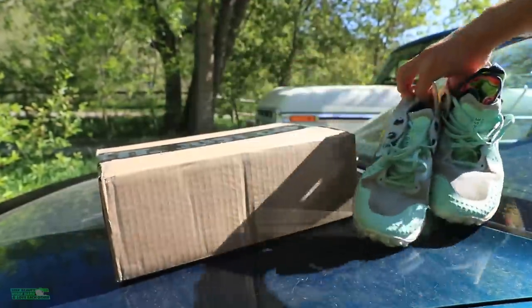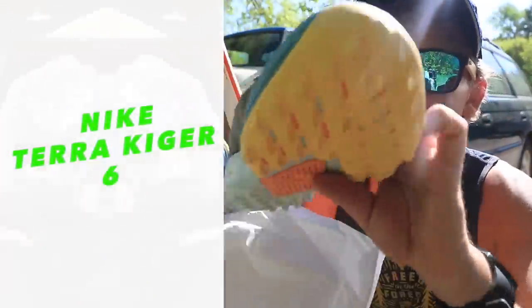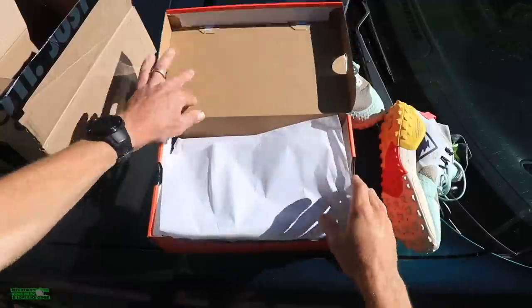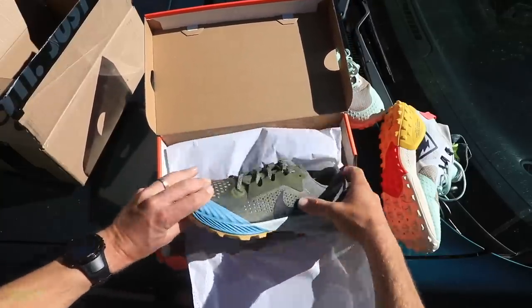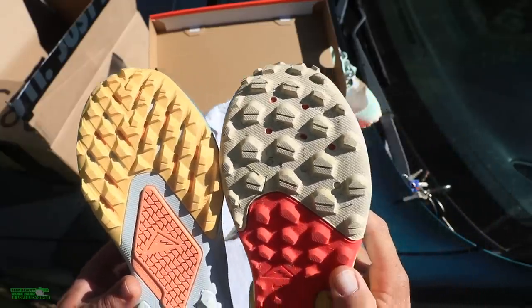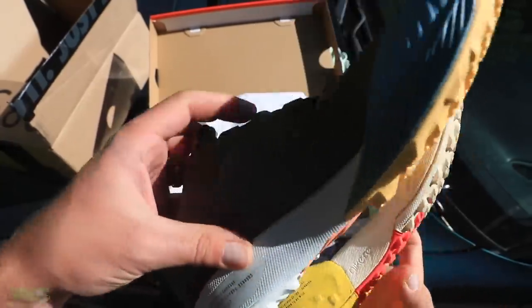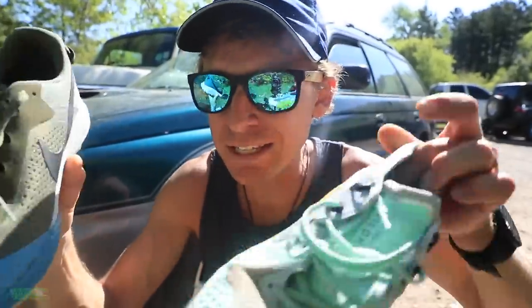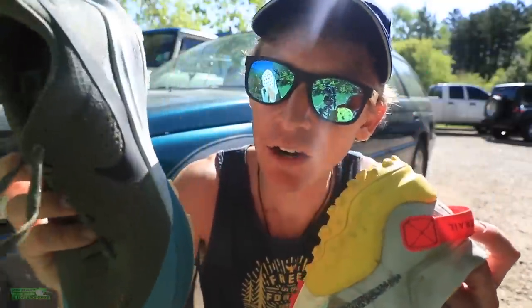So today, the first eight miles is going to be in the Wild Horse 6, and then we're switching over to the Terra Kiger 6 — the trail racing shoe from Nike. If you remember my full review from 2019 of the Terra Kiger 5, I was not crazy about the toe box — I thought it was a little sloppy, a little too much material. So I'm really excited to give this shoe a shot today, and to give some basic comparisons between the Wild Horse and the Terra Kiger for 2020.